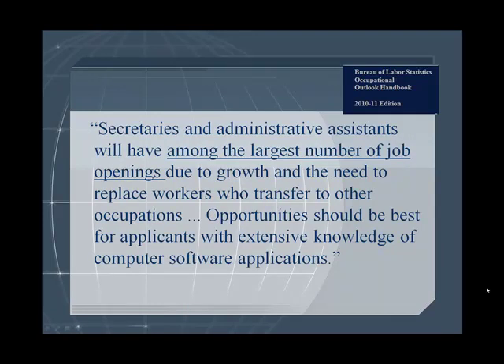Finally, it states that secretaries and administrative assistants will have among the largest number of job openings due to growth and the need to replace workers who transfer to other occupations. Opportunities should be best for applicants with extensive knowledge of computer software applications.